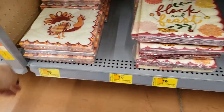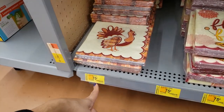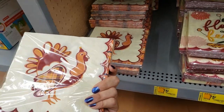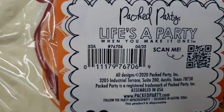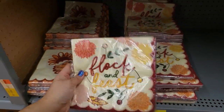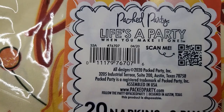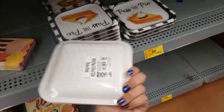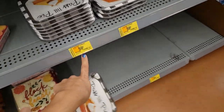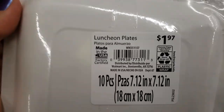They have some napkins here — this one has a turkey on it. It's a 20-piece two-ply napkins set, was $2.98 and it's down to only $0.75. Here is the UPC. They also have the 'Flock and Feast' one — also 20-piece two-ply for $0.75. And 10-piece lunch plates — were $0.97 and are down to $0.50. Here is the UPC.